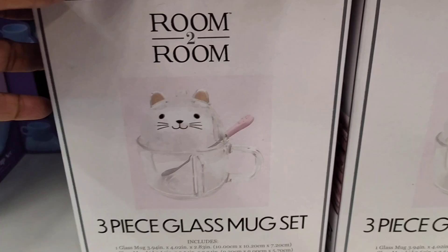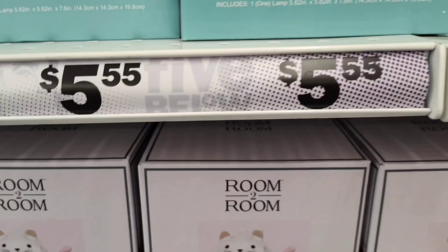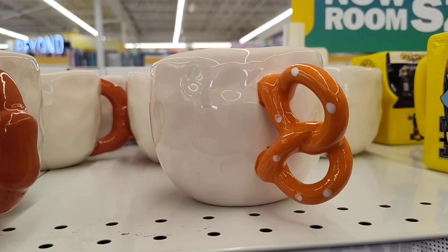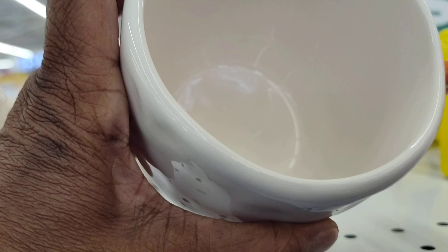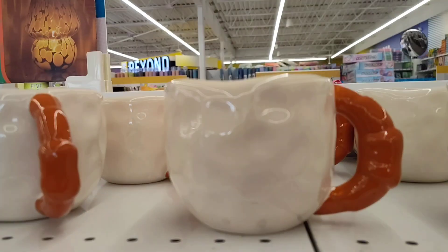And they have these three-piece glass mug sets, which is really nice. Love that. But y'all, look at these pretzel cups with the hammer — looking really nice.